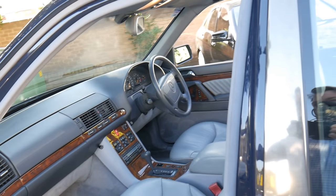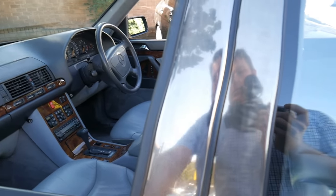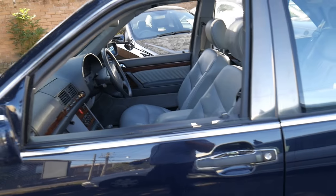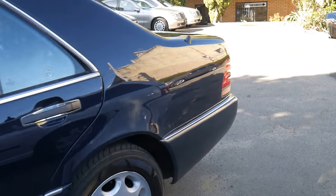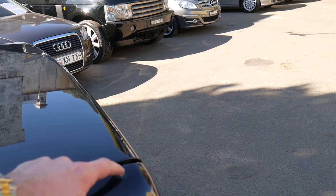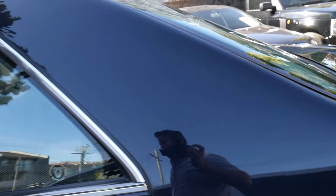The W140 was one of the first cars in the world to have things like soft-close doors. Later on in the W140 series you got radar cruise control. Because it was before parking sensors, when you put the car in reverse you get two little aerials that come out of the back of the car, so when you look out of the back window you can see where the rear of the car is.